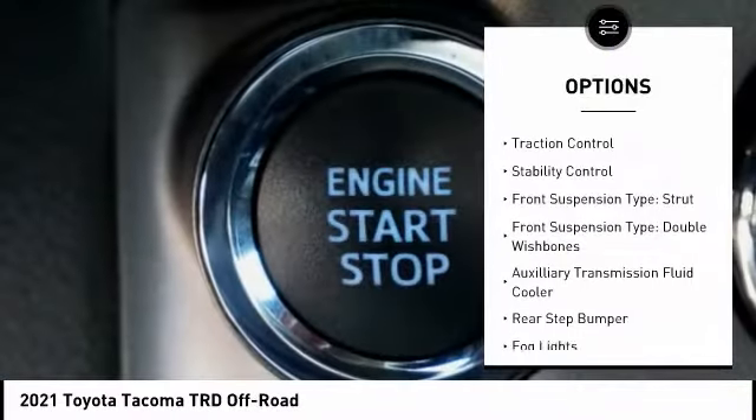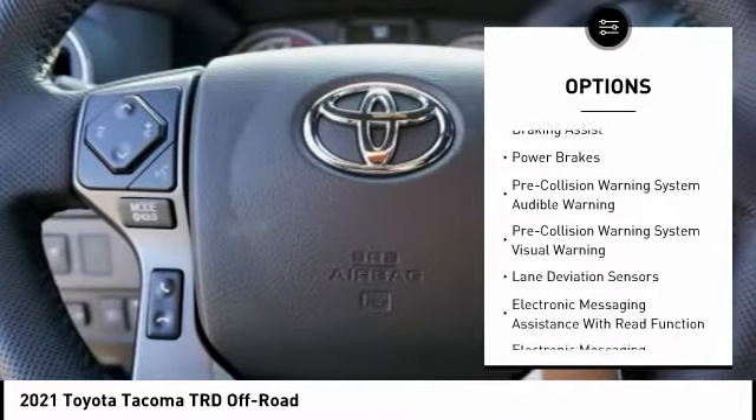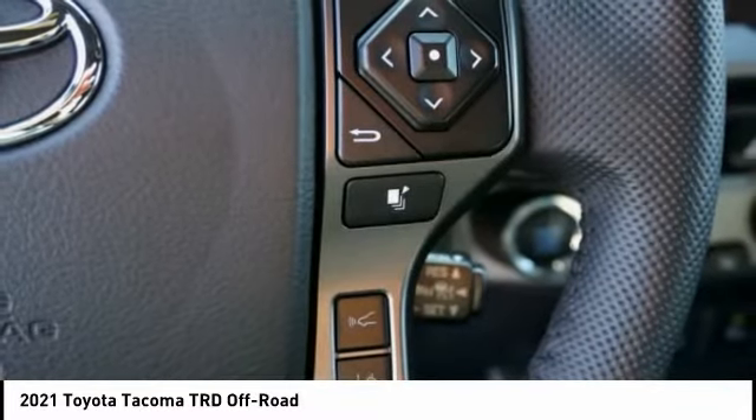Power windows with safety reverse, traction control, stability control, front suspension type: strut and double wishbones, auxiliary transmission fluid cooler, rear step bumper, fog lights, braking assist, power brakes.